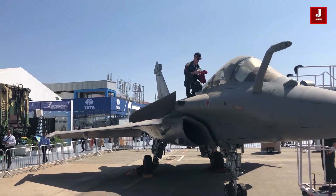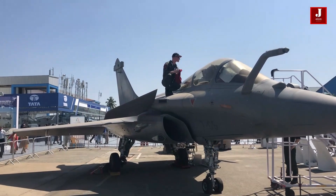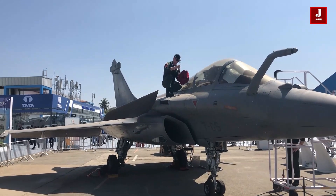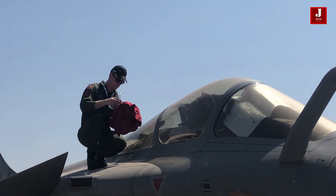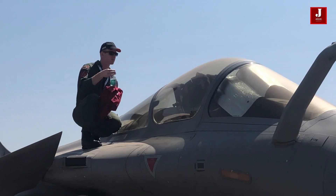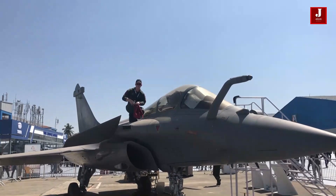Rafale has demonstrated its remarkable capabilities aboard an Indian-built aircraft carrier. According to sources, the Rafale Marine variant can fit into India's new aircraft carrier lift bay, whereas the F-18 cannot fit into the lift bay even with folded wings. The aircraft carrier can accommodate more Rafale aircraft than the F/A-18.